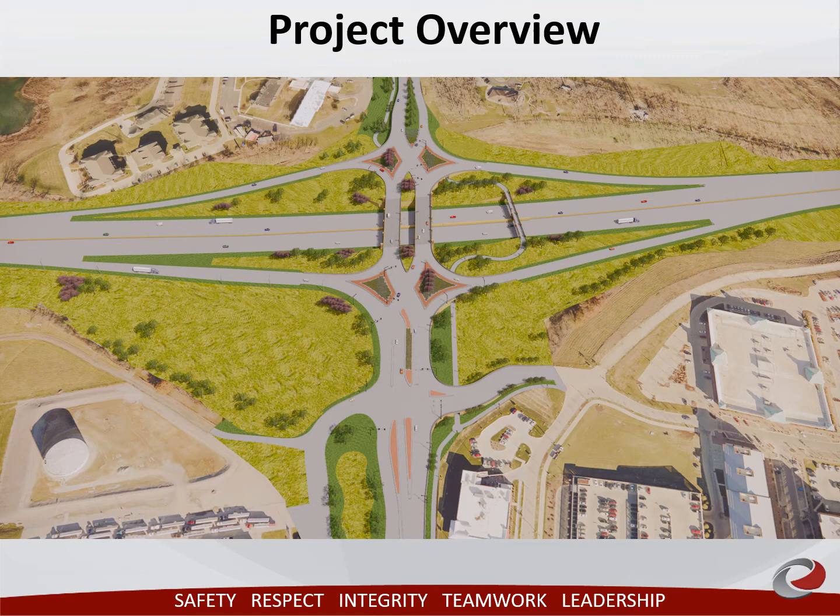Shown here is the new diverging diamond interchange. Traffic signals, pavement markings, and lane alignment will guide the driver through the interchange. The DDI also creates easier movements for traffic turning from 1st Avenue onto I-80. The vehicles avoid crossing traffic to make their turns and enter I-80. Later in the presentation, there is a link to a video on how to drive a DDI.